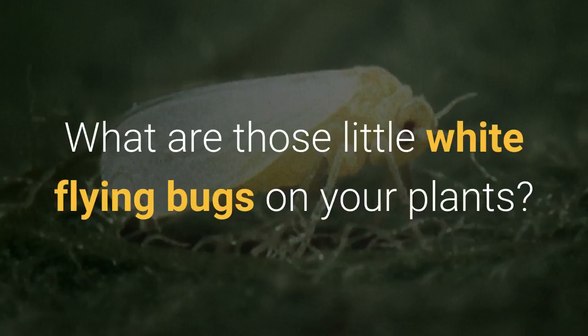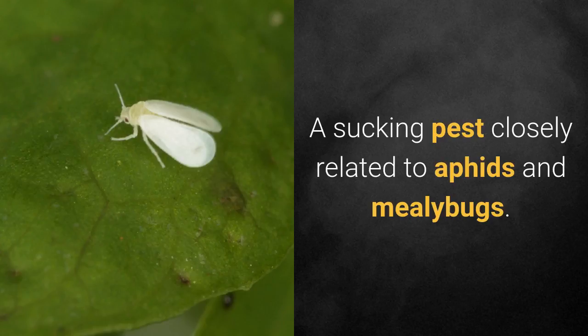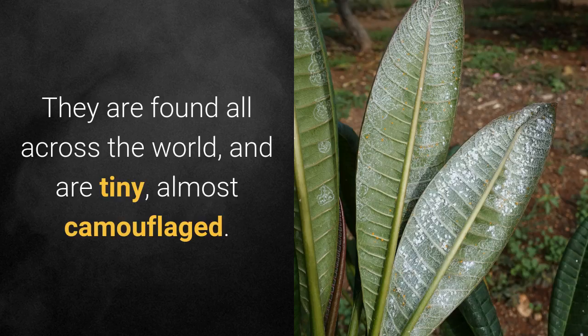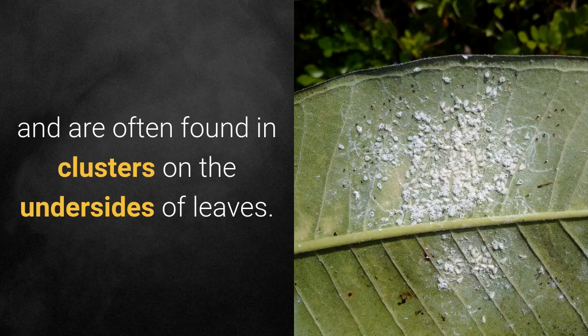What are those little white flying bugs on your plants? They're white flies, a sucking pest closely related to aphids and mealy bugs. They're found all across the world and are tiny, almost camouflaged. They're as small as 1/12th of an inch, somewhat triangular in shape, and often found in clusters on the underside of leaves.